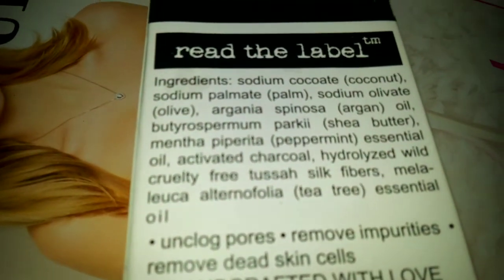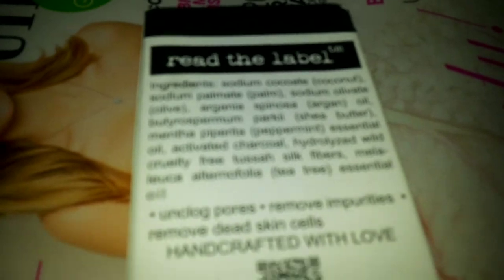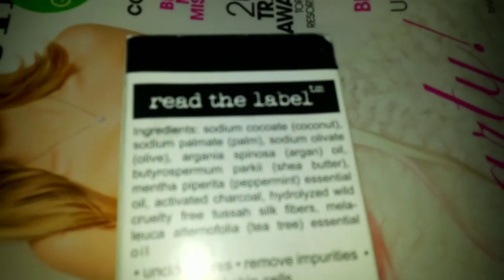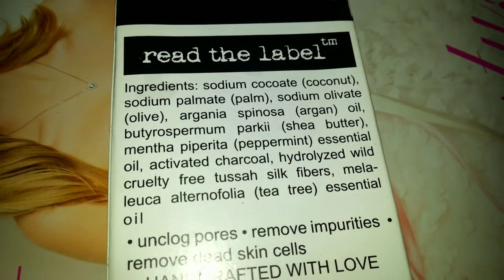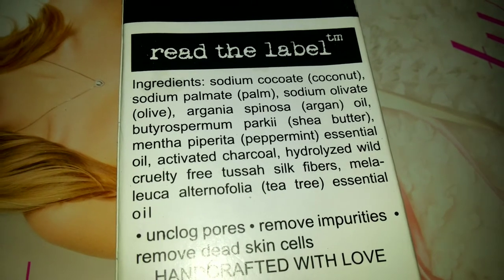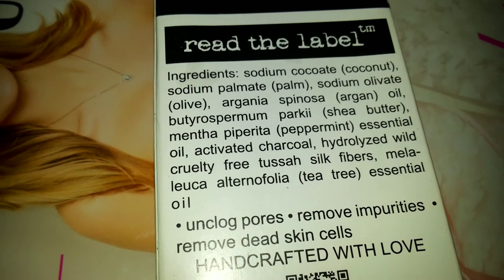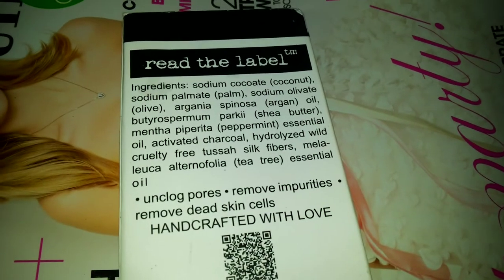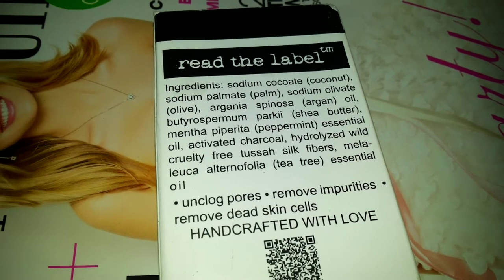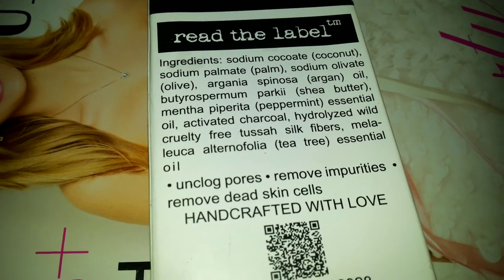We're going to flip this over. The ingredients sound complicated but they're really not — sodium cocoate, which is just coconut; sodium palmate, which is just palm; some silk fibers; peppermint; and activated charcoal. Charcoal is really good for detoxifying — that's what they use to filter water to remove impurities, and it's also given in some form if you've ingested something harmful, like for food poisoning. It unclogs pores, removes impurities, and removes dead skin.